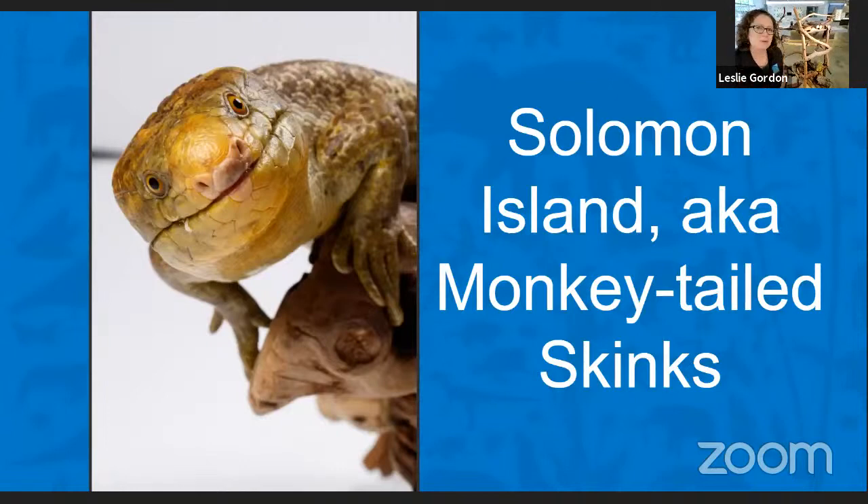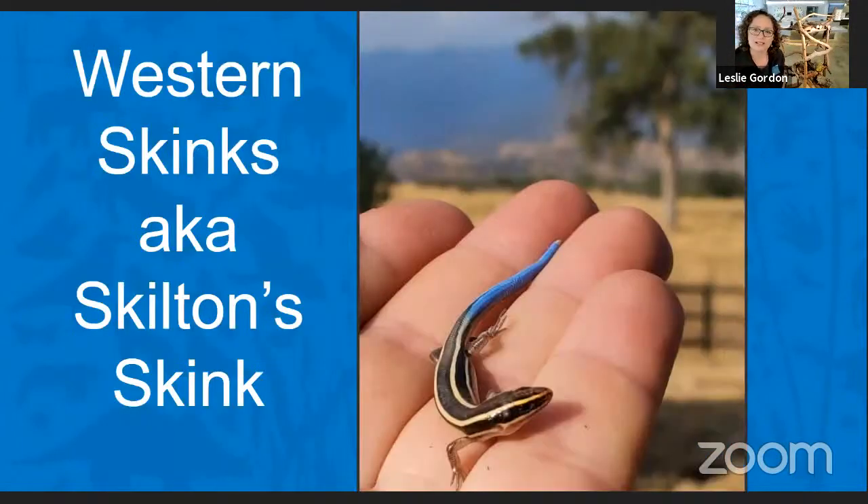The next animal we're going to meet is called a Western skink — also known as a Skilton skink. So lots of different names. We're going to be looking at these guys today to try to understand the word diversity. Diversity in the natural world means differences. That's all. And it's a good thing. It makes the natural world more beautiful and stronger. I feel the same way about the human world.